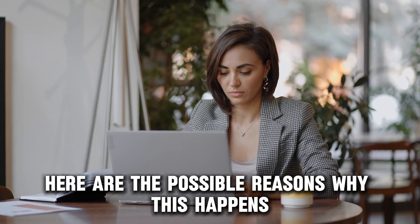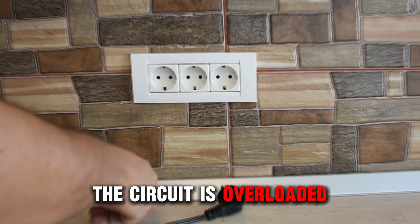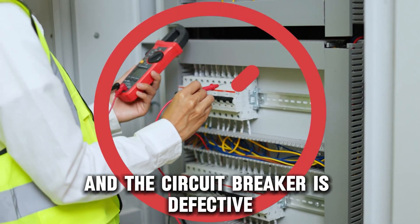Here are the possible reasons why this happens: the circuit is overloaded, there are faulty or loose wires, and the circuit breaker is defective.